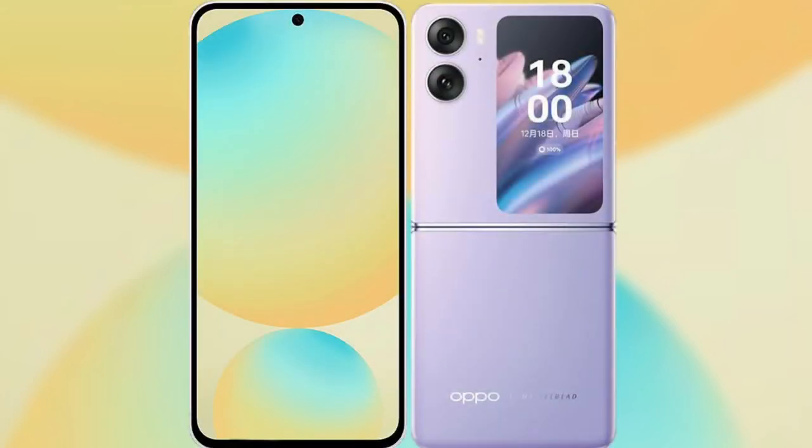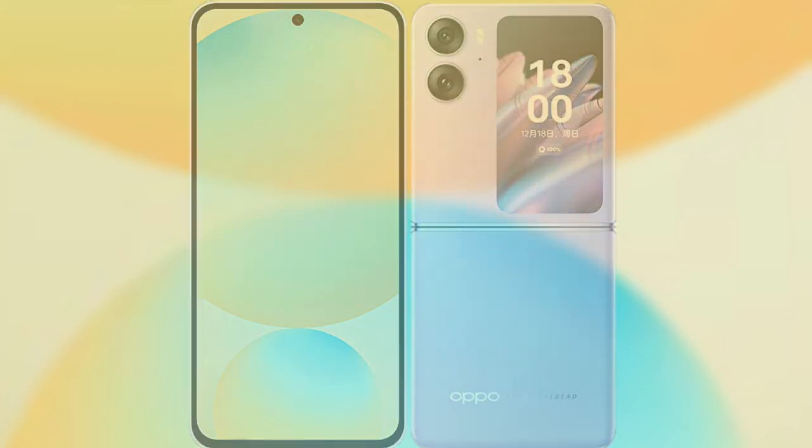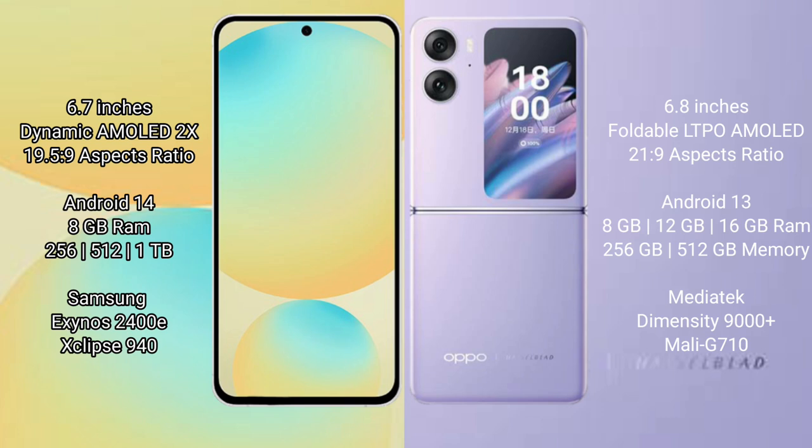Comparing the Samsung Galaxy S24 FE with the Oppo Find N2 Flip. The Samsung Galaxy S24 FE features a 6.7-inch Dynamic AMOLED display with an aspect ratio of 19.5:9. The Oppo Find N2 Flip features a 6.8-inch foldable LTPO AMOLED display with an aspect ratio of 21.9:9.